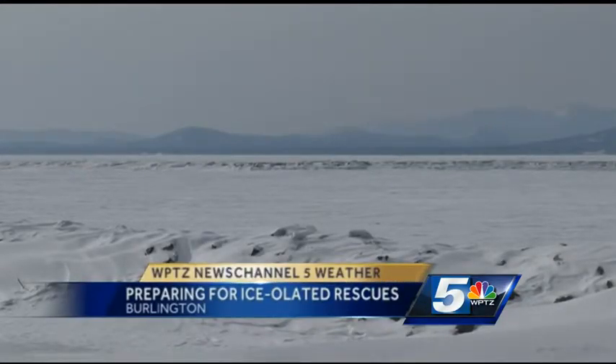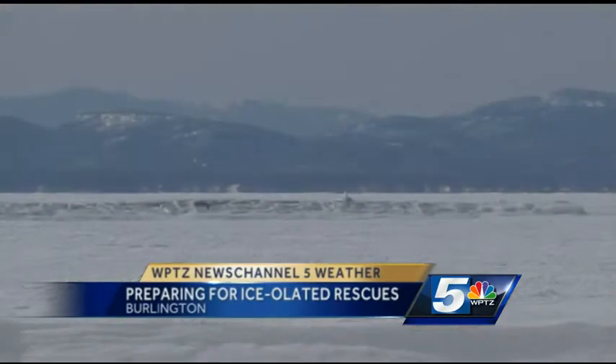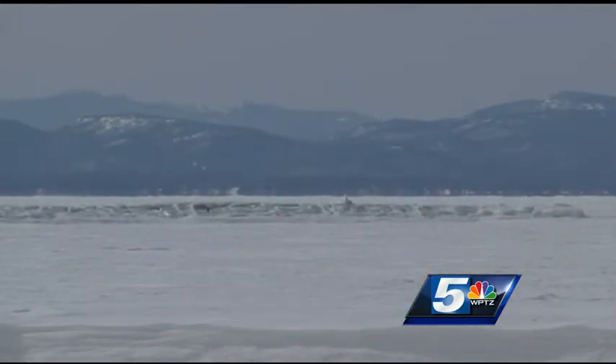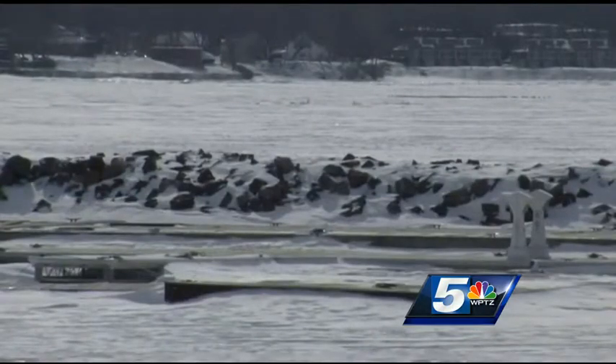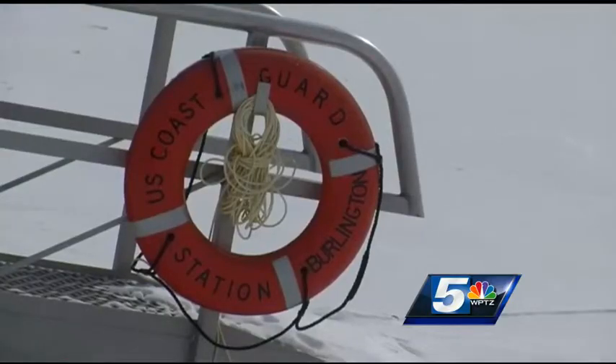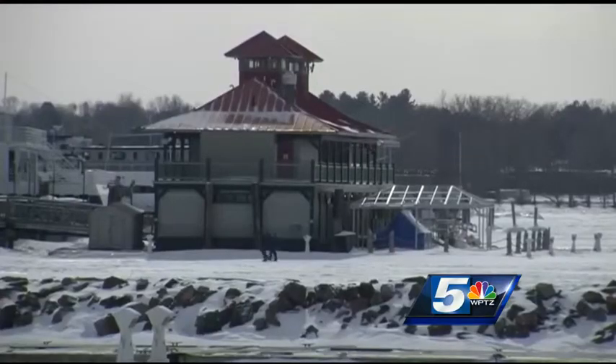When the lake thawed out, we were like, well, that was weird — hopefully it doesn't happen again. And now here you are, it happened again. With all 125 miles of Lake Champlain officially frozen, the United States Coast Guard could be called to do an ice rescue any day, anywhere on the lake.